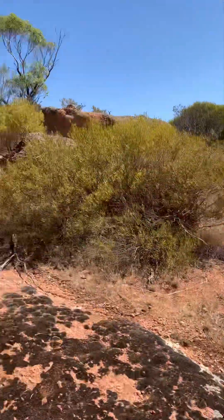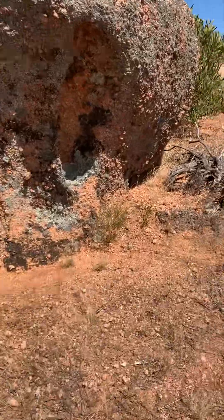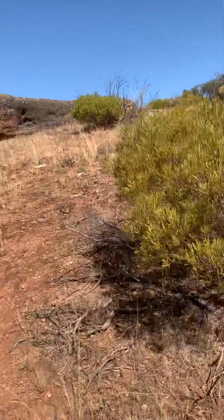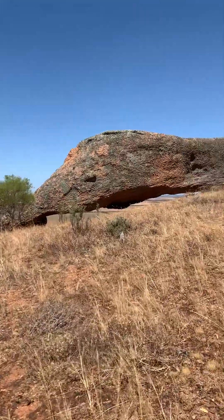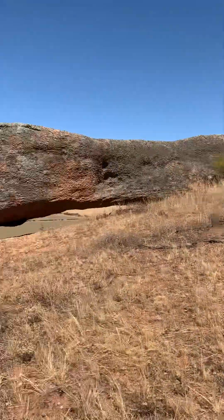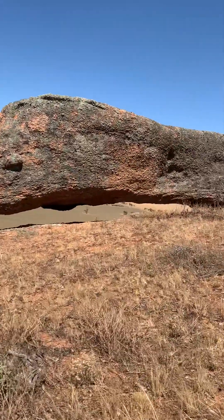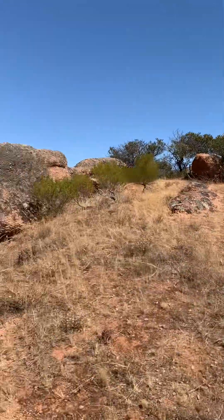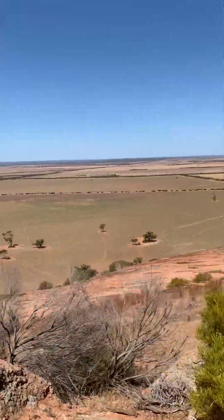I'd be interested to know what elements that Tenterfield granite rock is made up of. Oh, look at this one — wow, it reminds me of something like a snake, you can see the eye there. Wow, cool rocks.